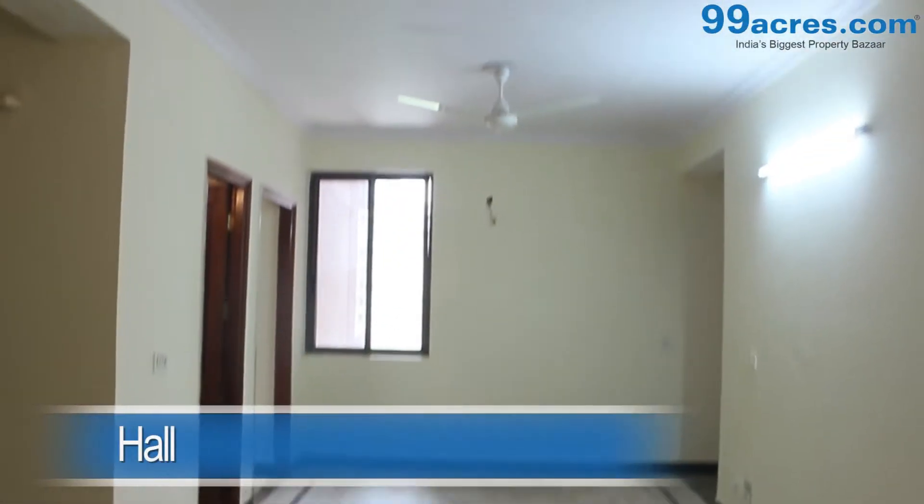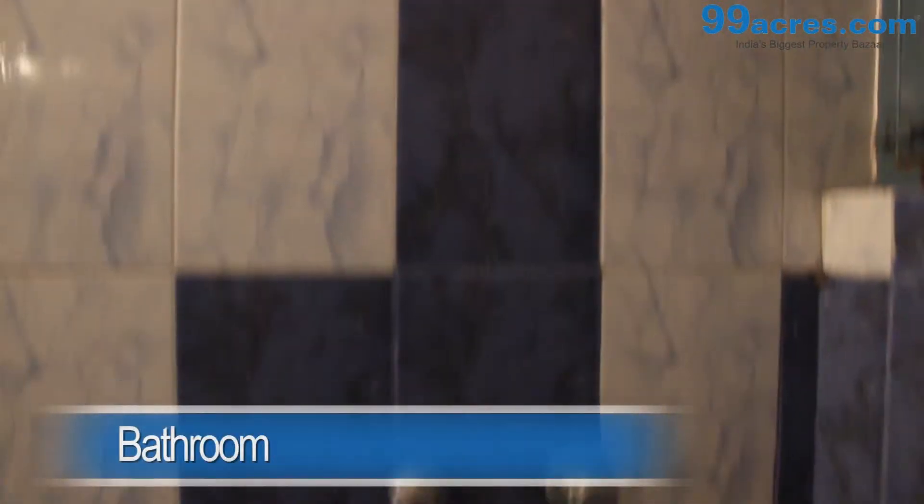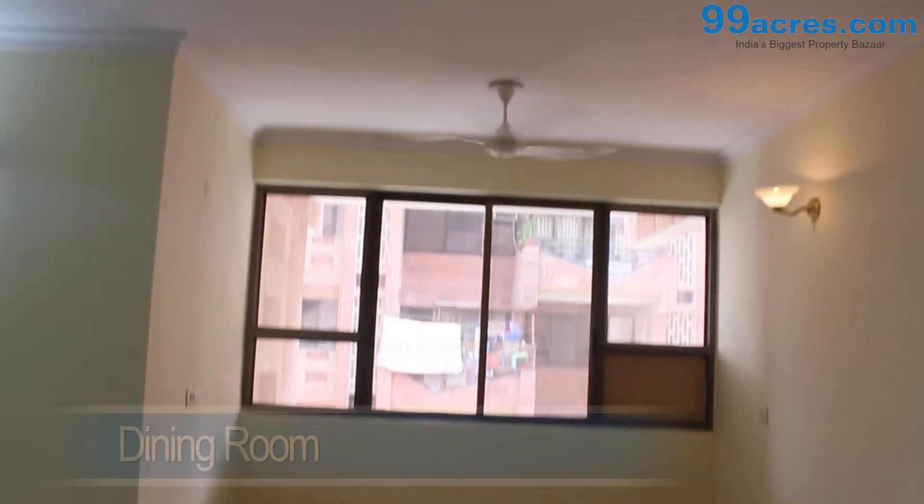This is a 3 BHK apartment. The hall has marble flooring and an attached bathroom. There also is a separate dining area. The kitchen is semi modular.